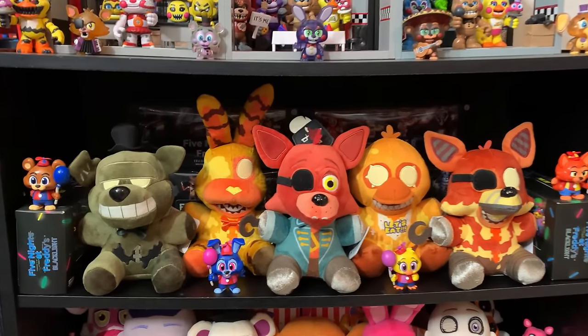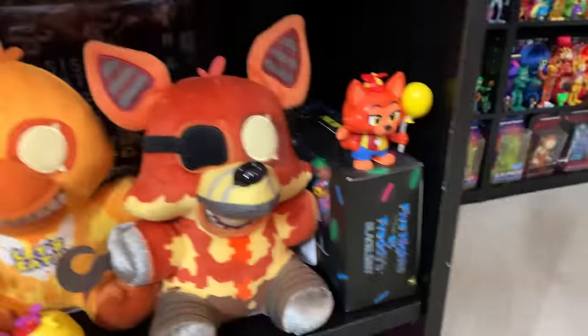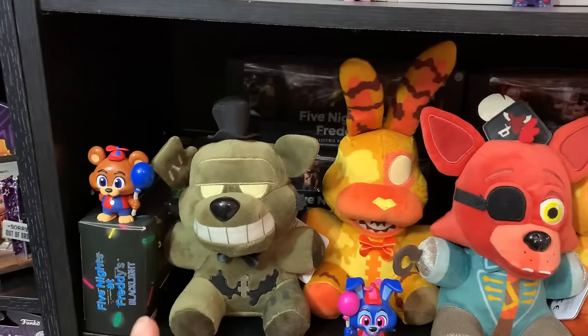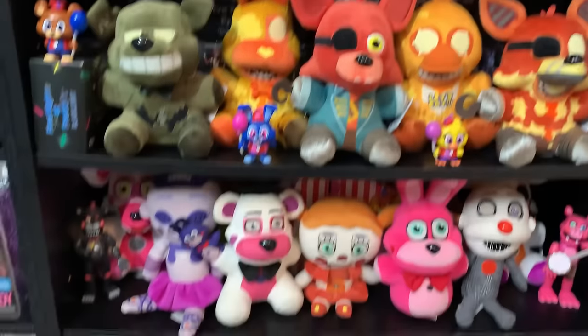Down here we've got the Curse of Dreadbear plushies as well as some Balloon Circus mystery minis. Behind them you may notice these tiny little Funko figurines. To be honest, the reason they're kind of shoved back where you can see them but not really is because I think they might be bootleg. I don't know — they look kind of iffy. I still think they look pretty cool though. Like look at Balloon Boy there — look at how terrified he looks. So those might be bootleg, which is why they're pushed back into the background.